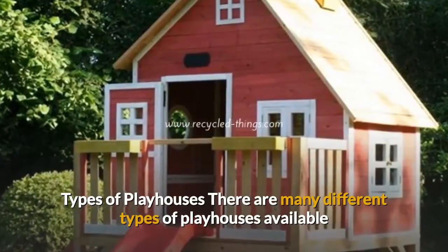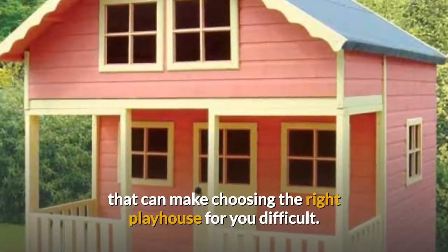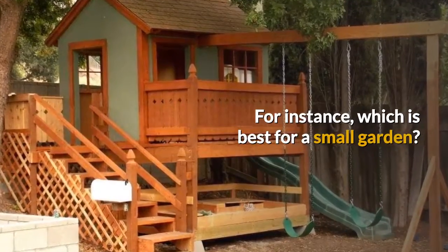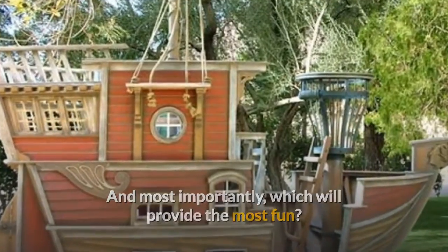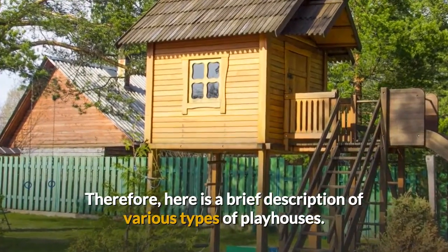There are many different types of playhouses available that can make choosing the right playhouse for you difficult. For instance, which is best for a small garden? Which is the safest? And most importantly, which will provide the most fun? Therefore, here is a brief description of various types of playhouses.